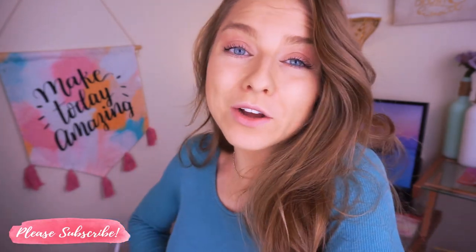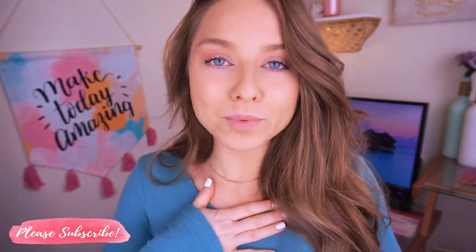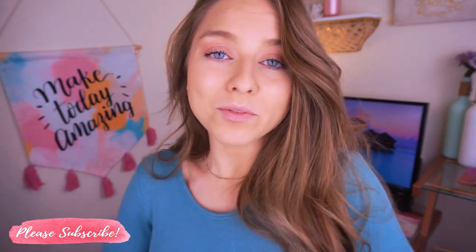I still have a long way to go in my skincare journey, but if you'd like to see my full morning and night skincare routine let me know in the comments. I hope you found this video helpful — please give it a thumbs up, subscribe, and turn on post notifications. I upload about four to five to six days a week. I love you guys so much and I'll see you probably tomorrow in a brand new video.